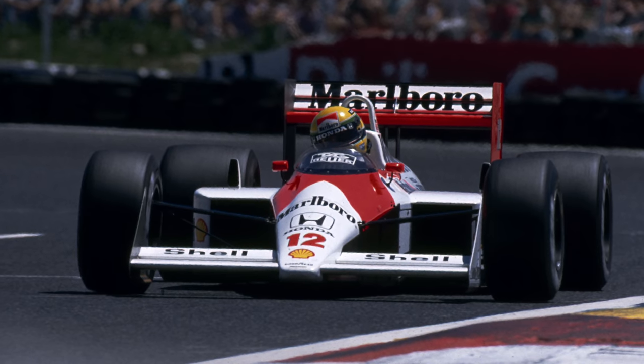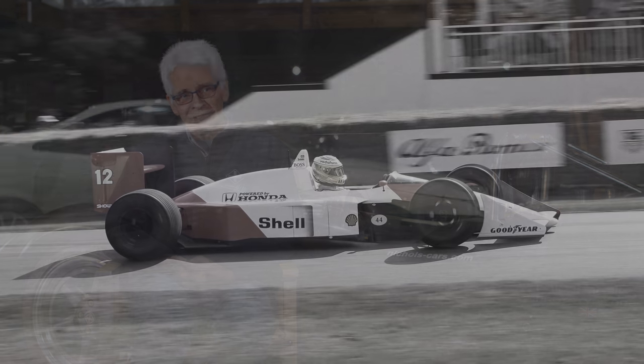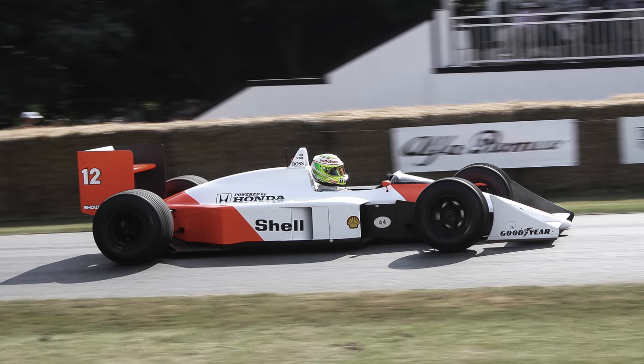I helped engineer him to his first world championship. The MP4/4 has become quite a legendary car. During the 1988 season it finished first 15 out of 16 times, also qualified on pole 15 times, and finished 10 races first and second. So regarding results, it's the most successful Formula 1 car ever.